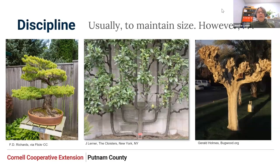Discipline pruning is usually to maintain size — we want to keep a shrub between the driveway and the house, or fit it under an overhang. There are also specific forms of disciplined pruning like bonsai, espalier, or pollarded plants, where you're trying to create a very specific form. But usually it is just to maintain the size or shape that fits in your landscape.